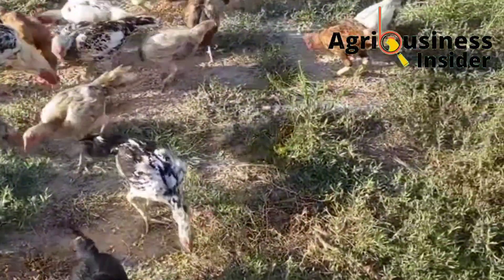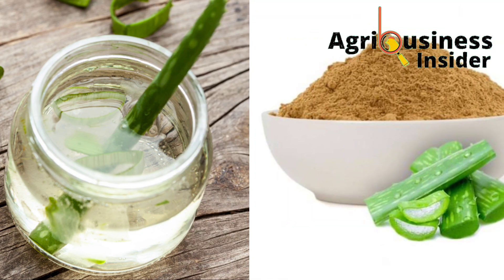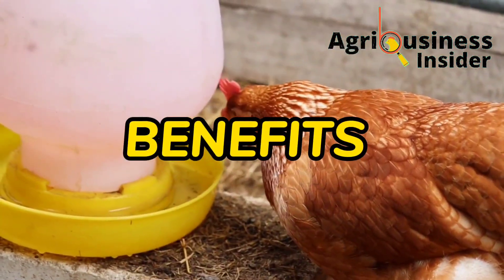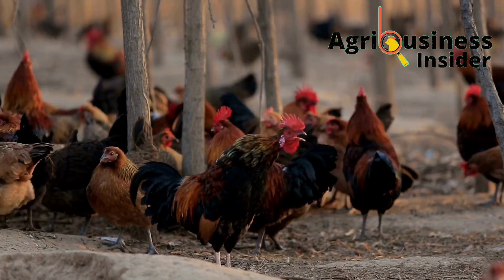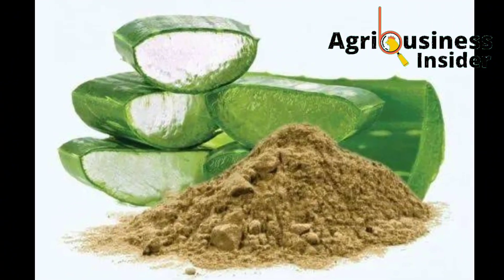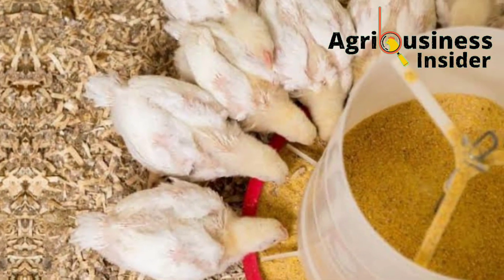I want to share with you all you need to know about preparing aloe vera gel and powder, how aloe vera will benefit your chickens when you supplement and use it to treat them, and most importantly, the amount of aloe vera gel and powder that you are going to add into the chickens' drinking water as well as into the chickens' feed.